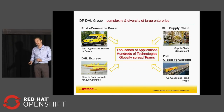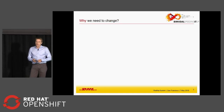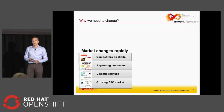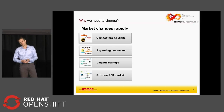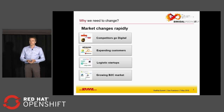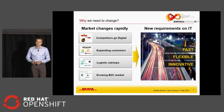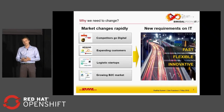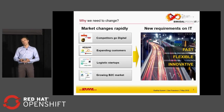We have thousands of applications, hundreds of technologies, people all over the world — and the challenge is how to get them quicker and running. The markets we operate in are changing rapidly. Our competitors are introducing new digital products, our customers like Amazon are becoming our competitors, and we have a lot of small startups trying to bite into our business.